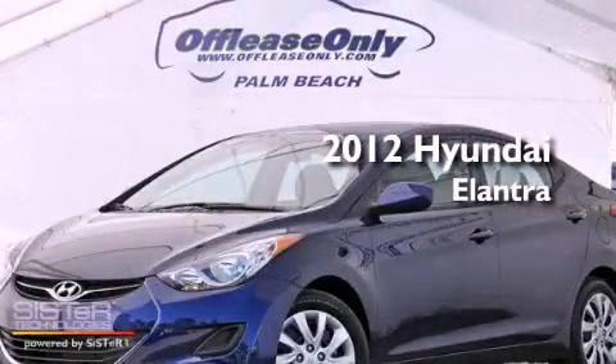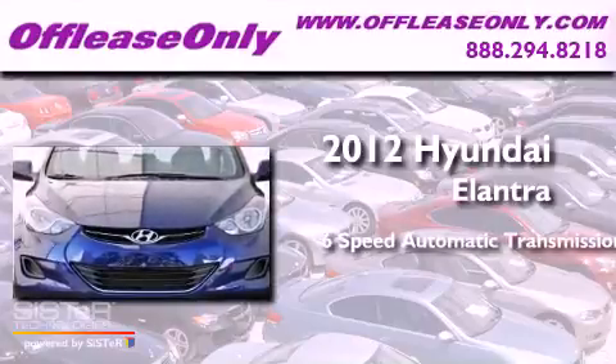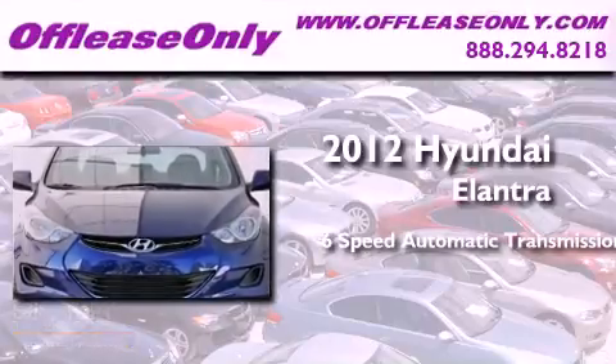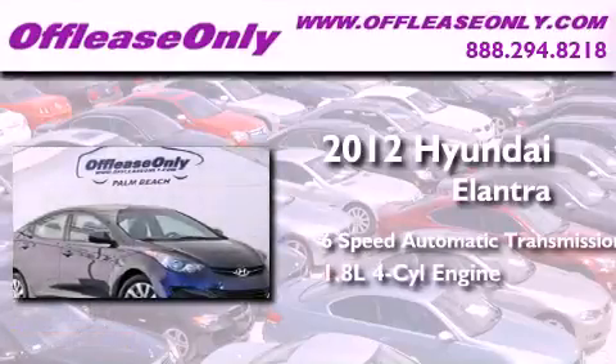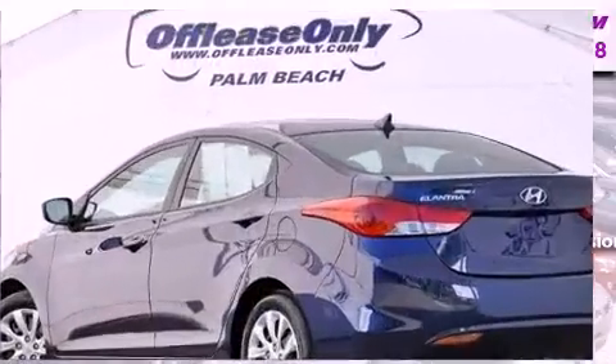This is a 2012 Hyundai Elantra. This four-door sedan has a six-speed automatic transmission and an in-line four-cylinder engine. Plus, having just come off lease, this Hyundai is in like-new condition.